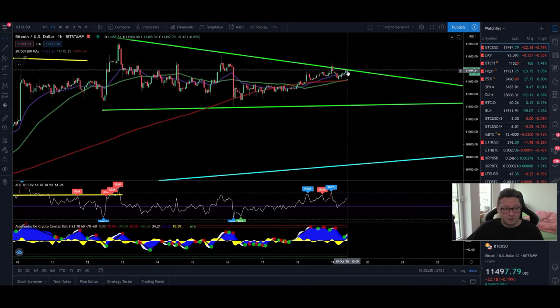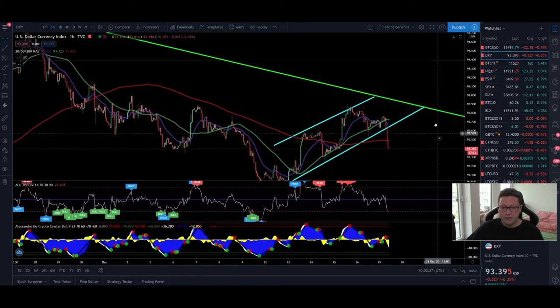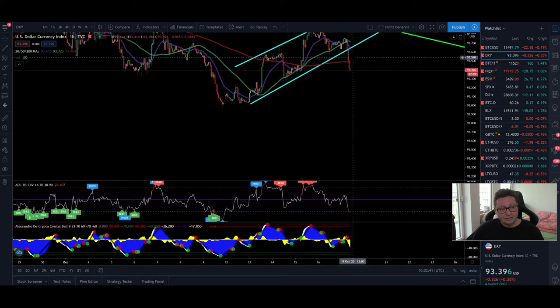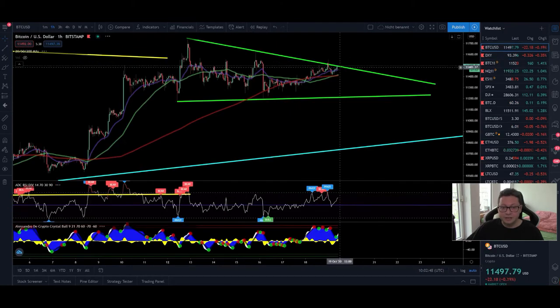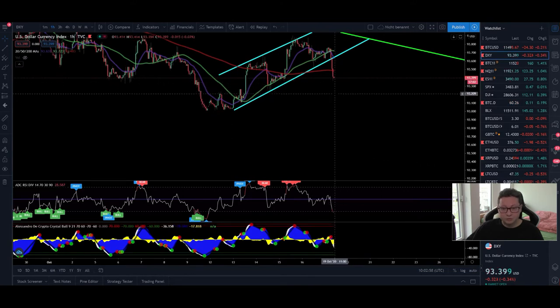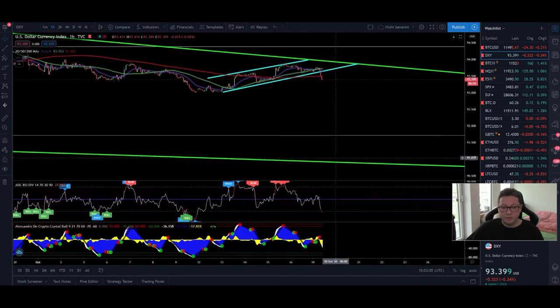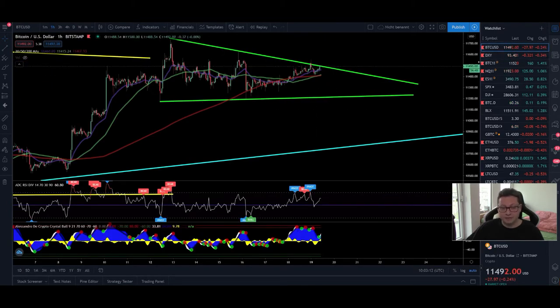Bitcoin looks like it's gearing up for a big move to the upside. Stock market futures are also looking positive today. Looking at the DXY, we are losing all supports and are basically in free fall — which is very bullish for Bitcoin. There is a very good chance right now to take a long position out of 11,500 dollars. The DXY is completely falling off the cliff and could fall at least towards 93 dollars; if there isn't enough support there, it could fall further towards 91 dollars. This would lead to a big pump in Bitcoin, likely reaching 14k before potentially coming back down towards the main support around 10,800 dollars.